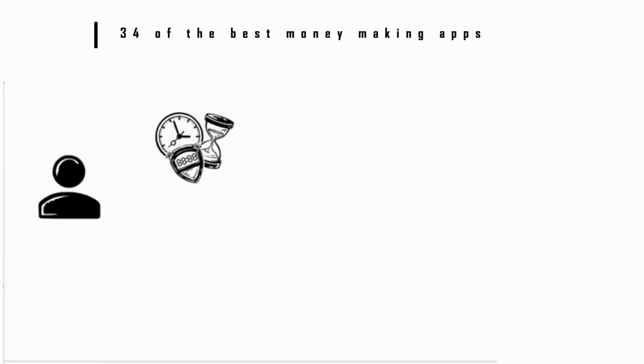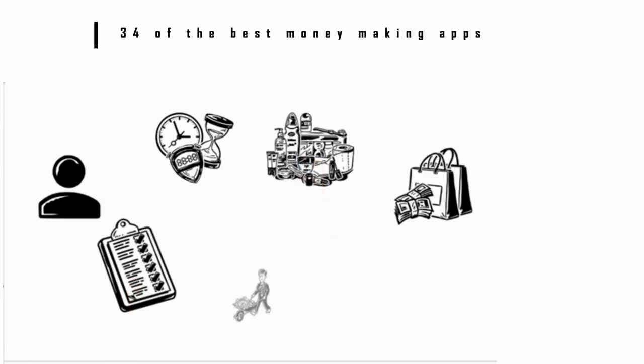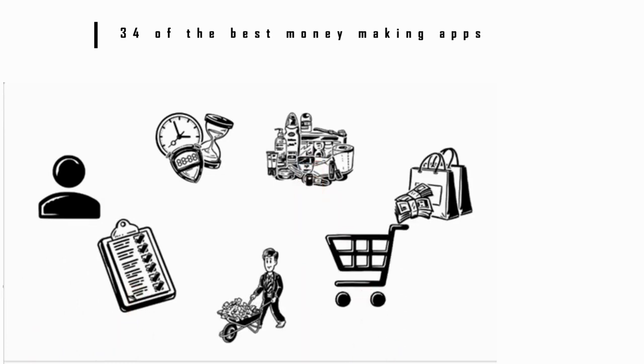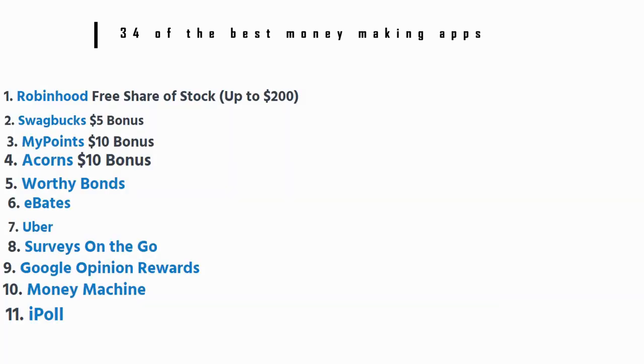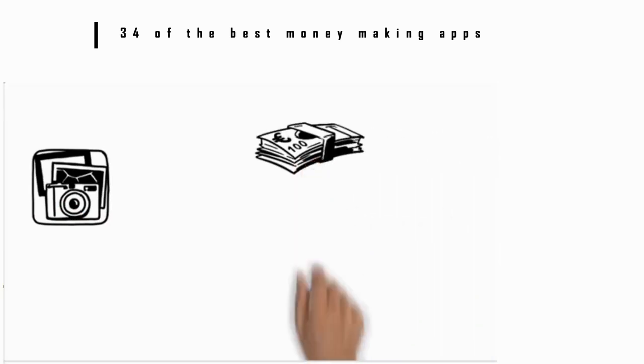Number 11: iPoll. This app gives you alerts when you qualify to take a paid survey. You can set up your profile ahead of time and then get notifications for surveys for which you qualify. You can also do product reviews, be a secret shopper, or test ads. You'll get money which you can spend at iPoll's online store.